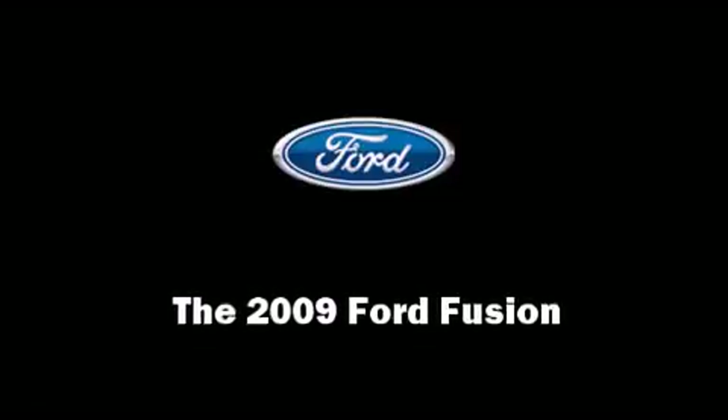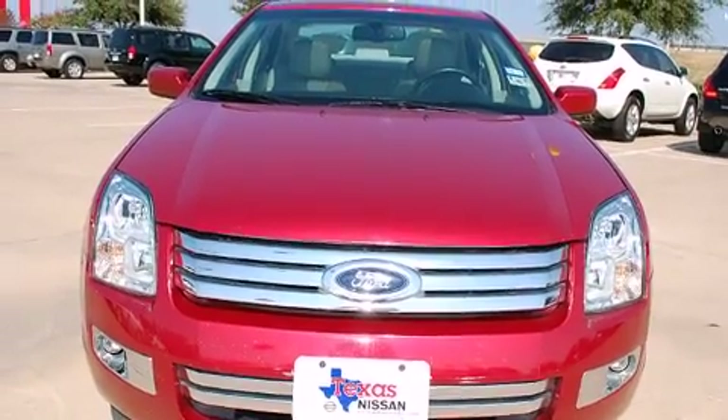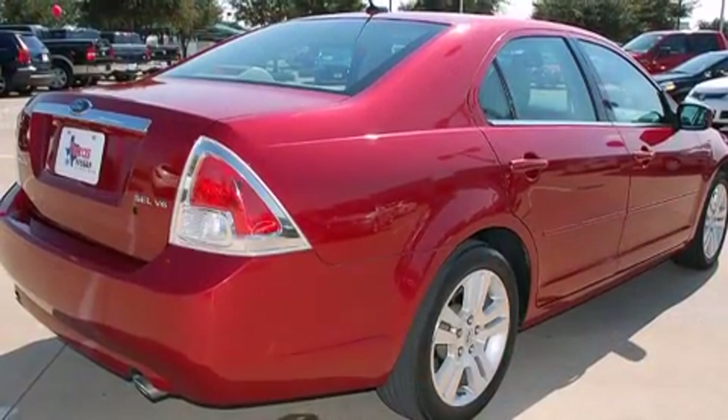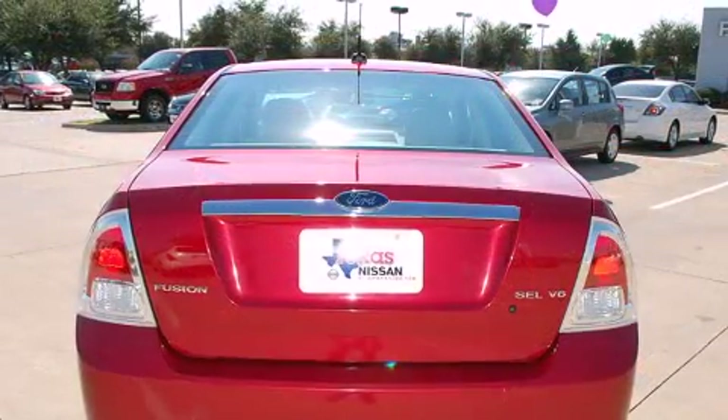Climb inside the 2009 Ford Fusion. With less than 40,000 miles on the odometer, this four-door sedan prioritizes comfort, safety, and convenience. Smooth gear shifts are achieved thanks to the three-liter six-cylinder engine, providing a spirited yet composed ride and drive.